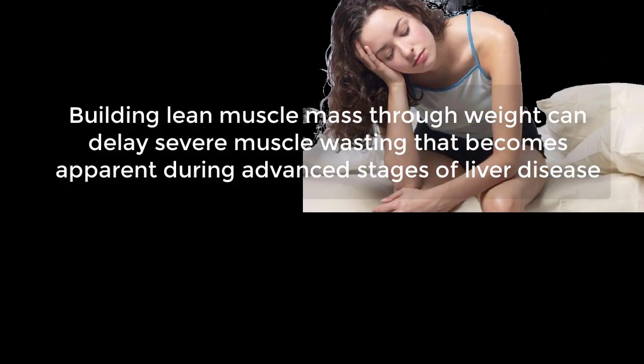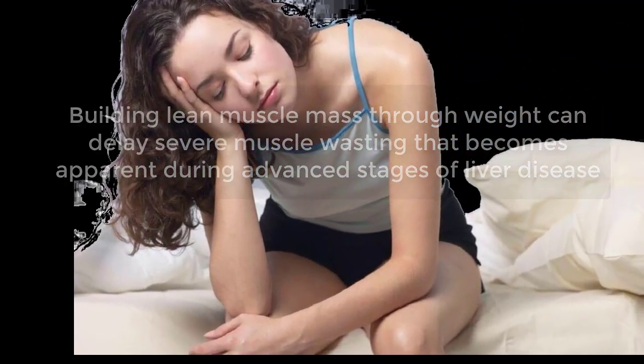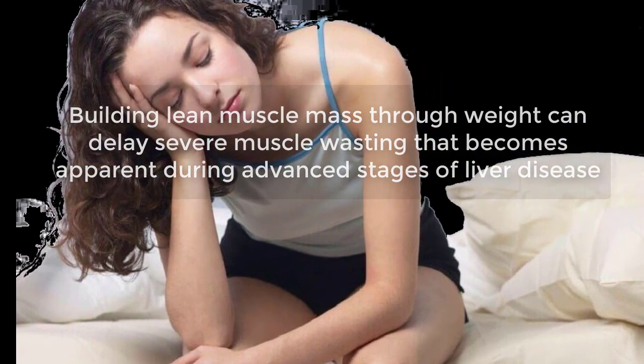In addition, weight training prevents the buildup of excess body fat that can lead to a fatty liver and result in a medical condition called non-alcoholic steatohepatitis, or NASH.